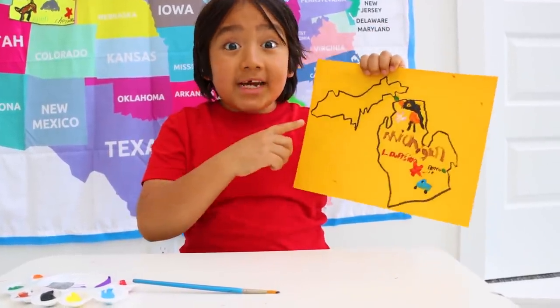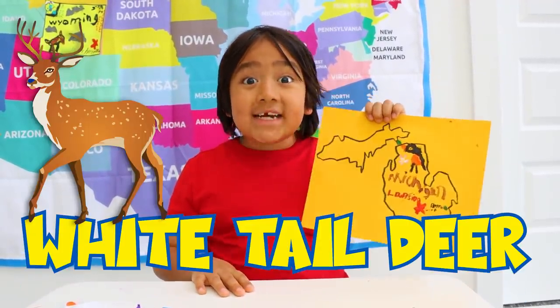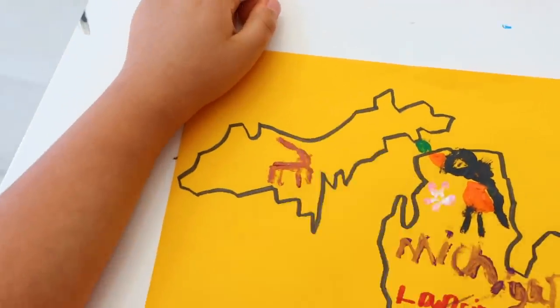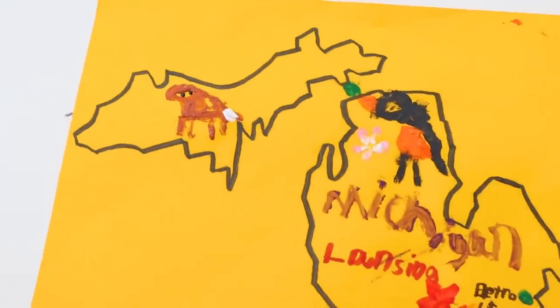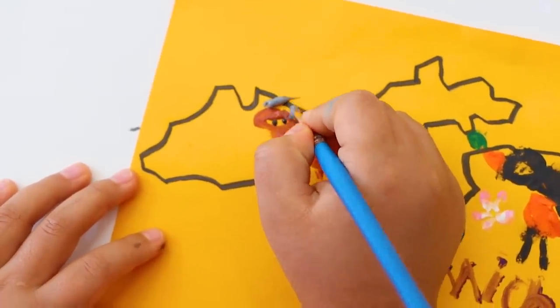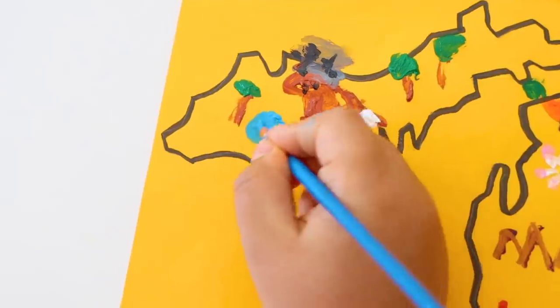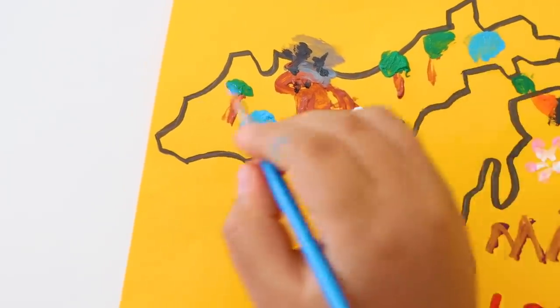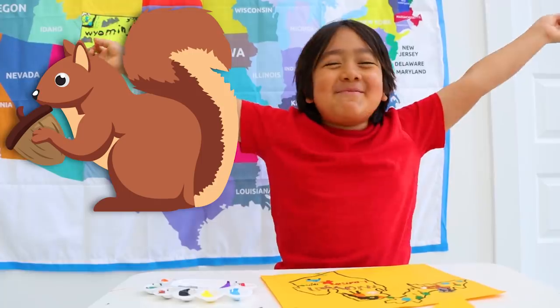The upper peninsula has a lot of wildlife, and Michigan's state animal is a white-tailed deer. Here's my white-tailed deer — I need the eyes, and his antlers going out here. I'm going to put some trees and draw some lakes right here. Besides the white-tailed deer, the upper peninsula has lots more animals, like a wolf, black bear, coyote, chipmunk, squirrel, and lots more.